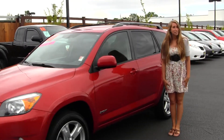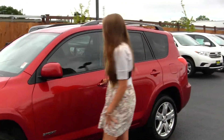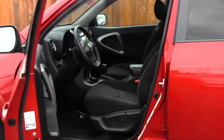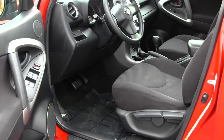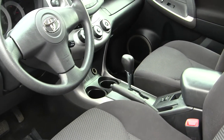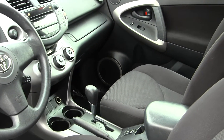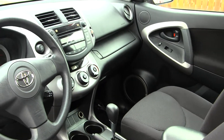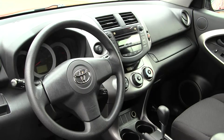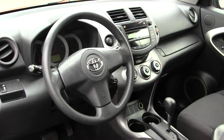So let's take a look at the interior. The Sport package comes equipped with your cloth seats. You have an automatic transmission with four-wheel drive. You have a CD player with AM-FM radio. This vehicle does come equipped with all your power options — so you have your windows, locks, and mirrors.